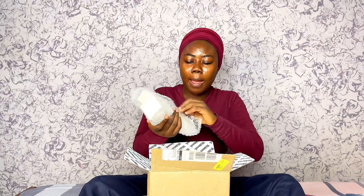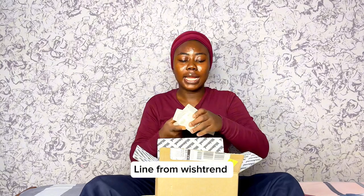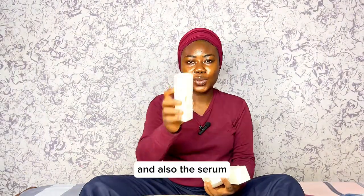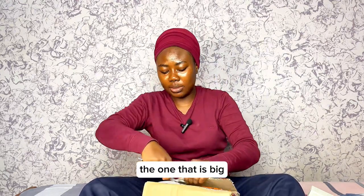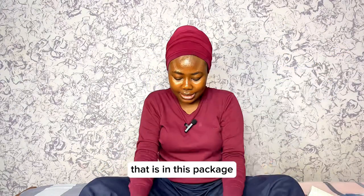It's my Wishtrend package — my rice toner. If you're following me on Instagram, you know how much I love this rice line from Wishtrend. The rice toner, the rice cream, and also the serum. I have not used the serum before, so I'm excited for it. And the Odogu — the big one. That's all that is in this package.